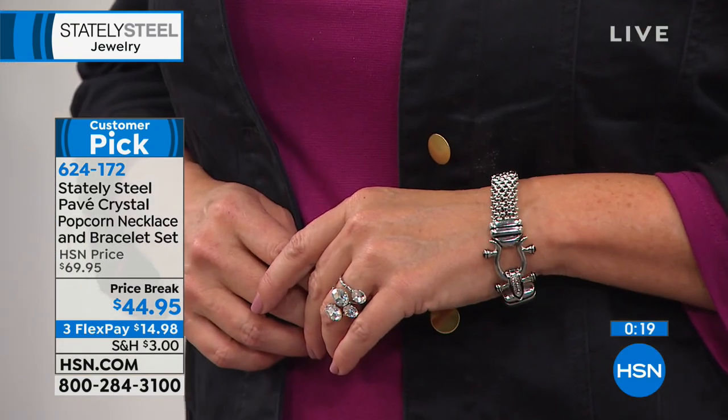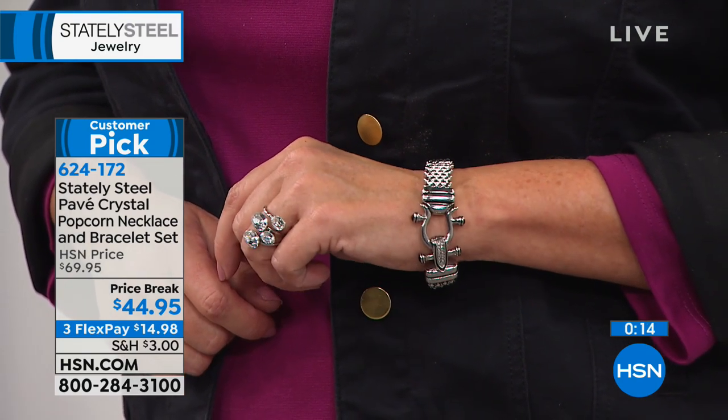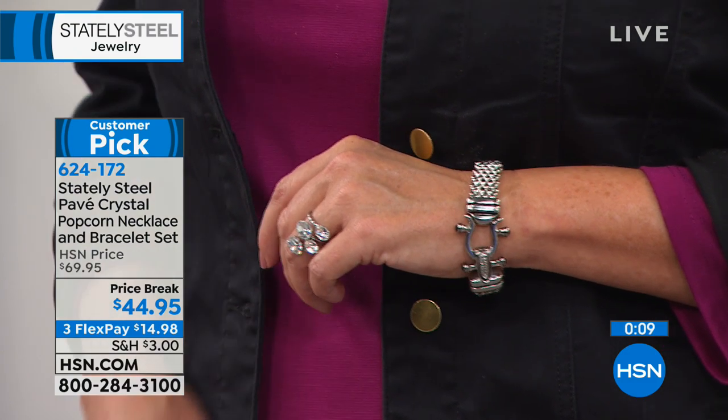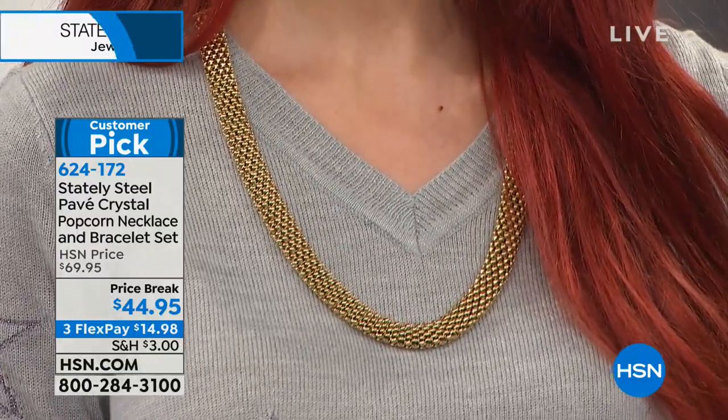Stainless steel lets us play and create iconic best sellers. Read the reviews — people came back for other colors. Choose your bracelet length — 7.5 or 8.5 inch — and your color: gold tone, rose tone, or silver tone. Final 600 sets available. Comes in a box — very versatile design. Down from $69.95 to $44.95.